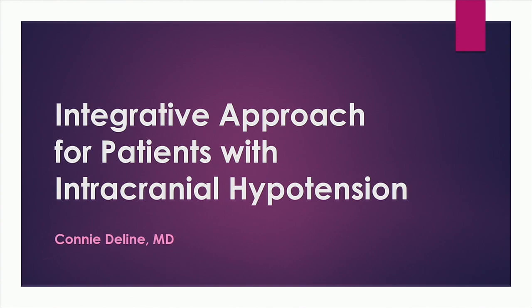We're pretty excited about this symposium, getting some education going. It's great to see clinicians here, patients here, caregivers here all coming together. So it's a great thing. What I'm going to talk about is an integrative approach for patients with intracranial hypotension.